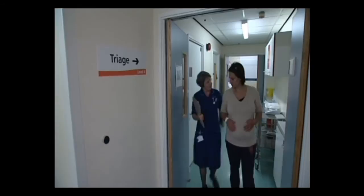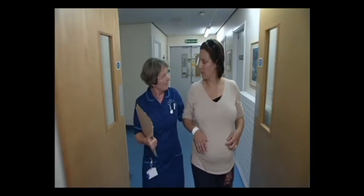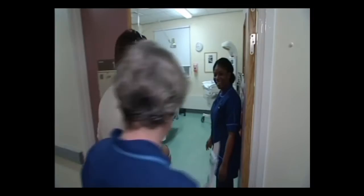We have 13 labour ward rooms, including a high dependency room and a water birth room. When we arrive here onto the labour ward, we have antenatal patients, labouring women, and postnatal ladies. You'll be cared for by a midwife — the vast majority of our midwives work 12-hour shifts and that's to help promote continuity of care. However, you may see more than one midwife during your time here. We have an open visiting policy here on the labour ward. When women have delivered, they either go home straight from the labour ward or they go up to the postnatal ward. Once you are in established labour, you will be taken to one of our delivery rooms by a midwife.